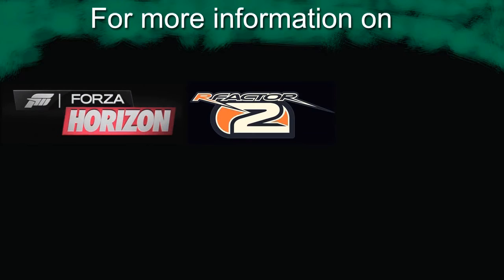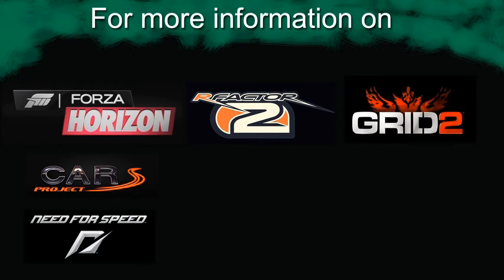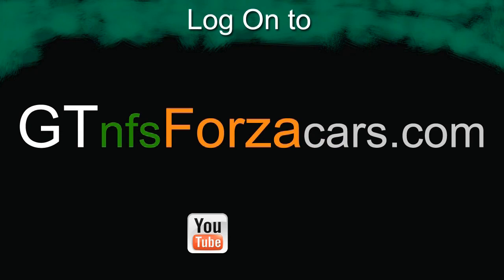This is Inu signing off. I'll see you next time.